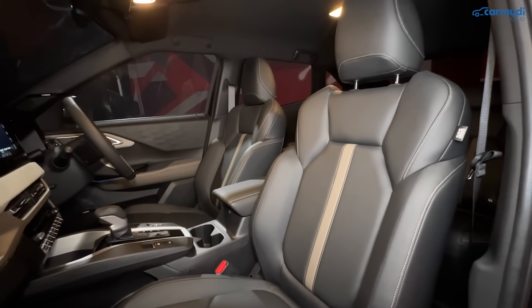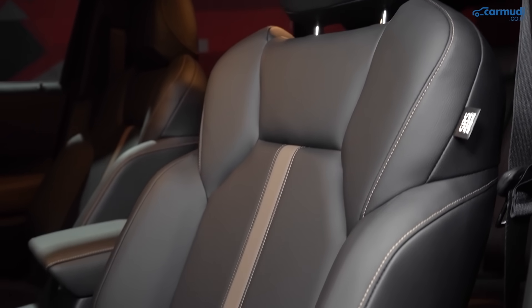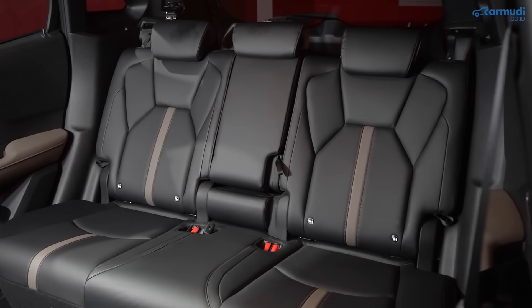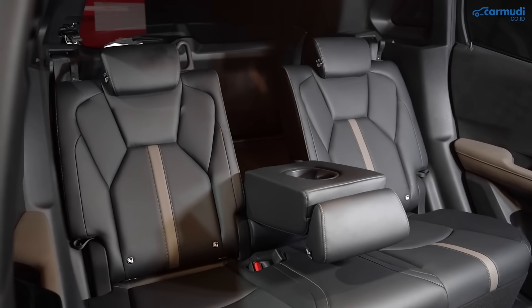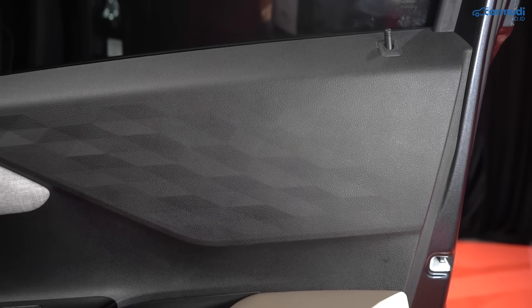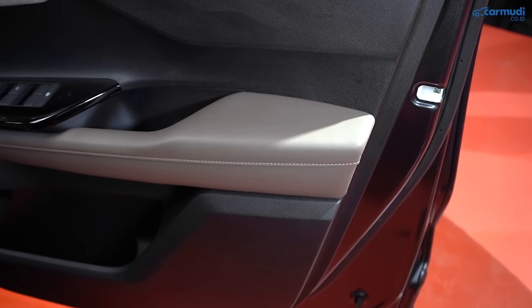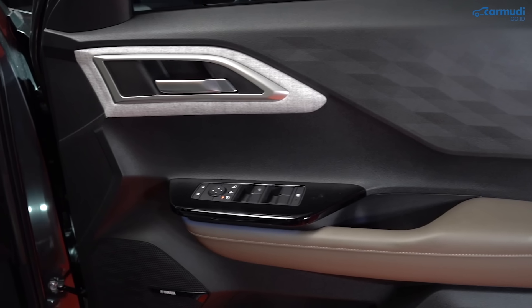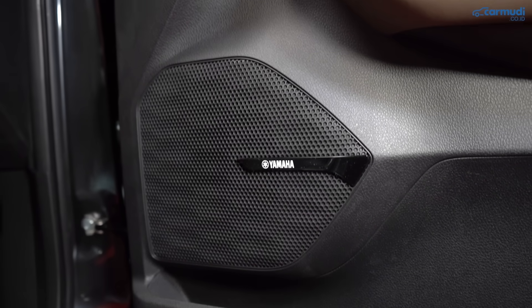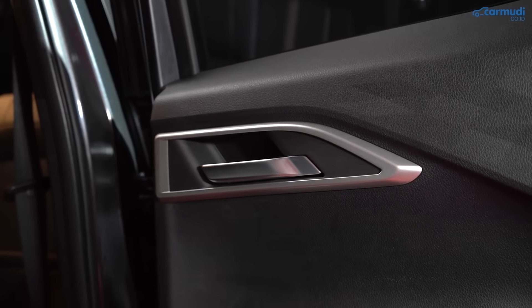Jok belakang bentuknya juga menarik dengan banyak lekukan, dan bagian tengahnya bisa diturunkan penuh menjadi armrest besar yang memisahkan jok kiri dan kanan seperti di Xpander. Desain pintu menggunakan plastik bermotif diamond, dengan garis bahan melange dari dashboard yang disambungkan ke pintu depan dan sandaran tangan dilapisi kulit warna mocha. Grill speaker Yamaha pun dibuat estetik. Pintu belakang serupa, bedanya di area handle pintunya menggunakan panel abu-abu.